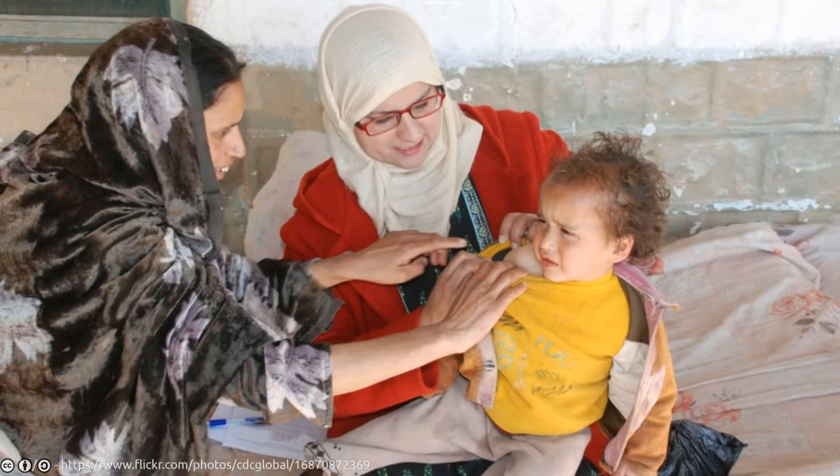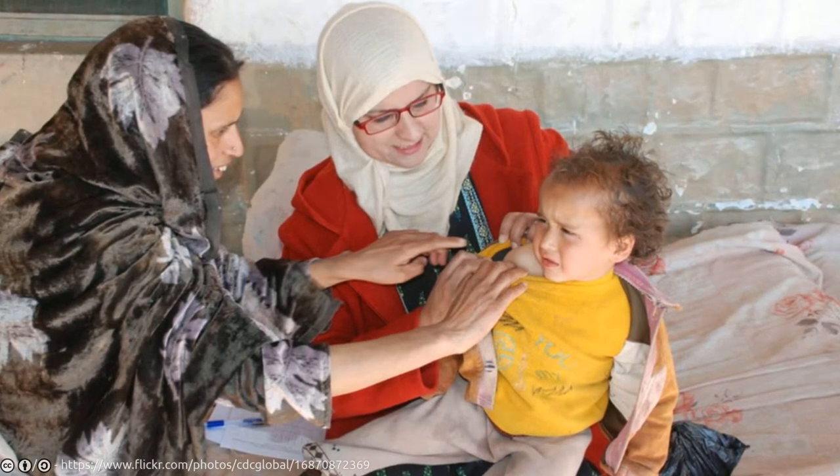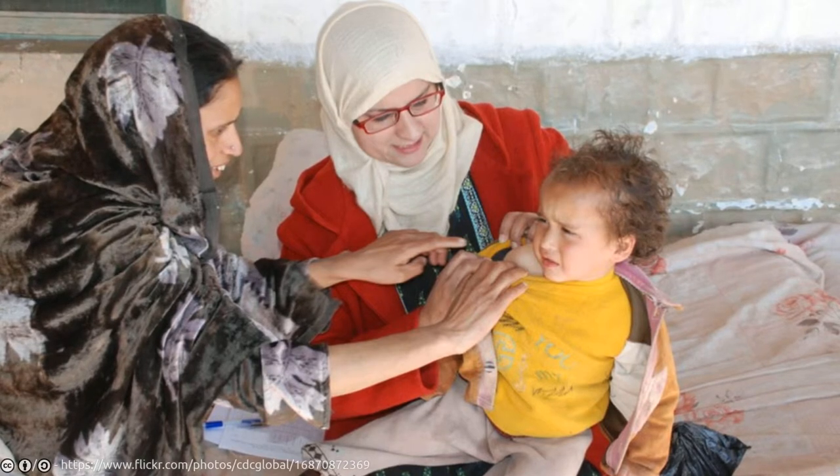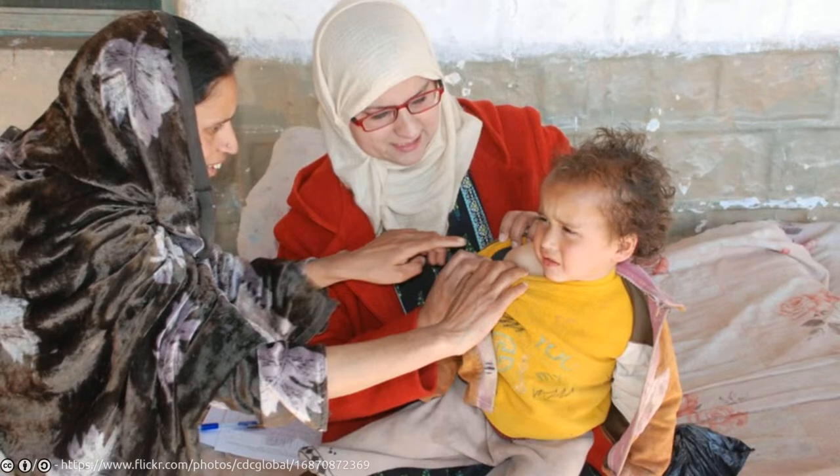BCG is an unusual vaccine that is supposed to protect against tuberculosis. Most of the developed countries like America, Canada, Australia, England, and South Africa don't use this vaccine routinely and do not vaccinate their kids with this vaccination at birth.